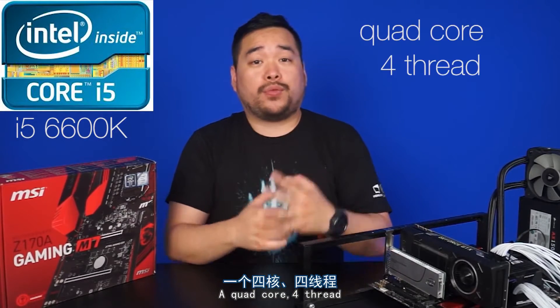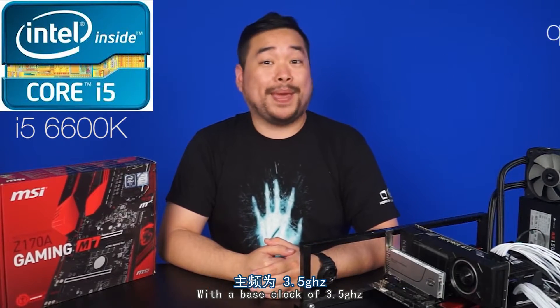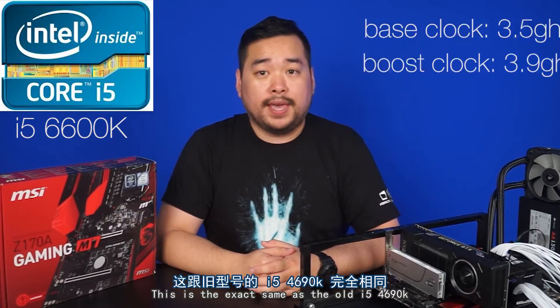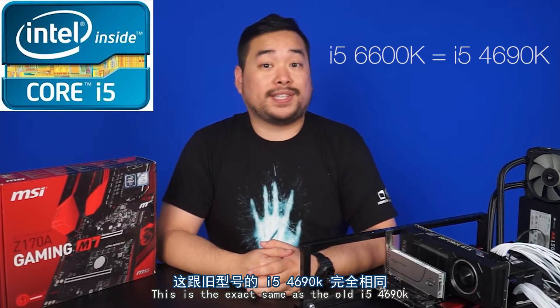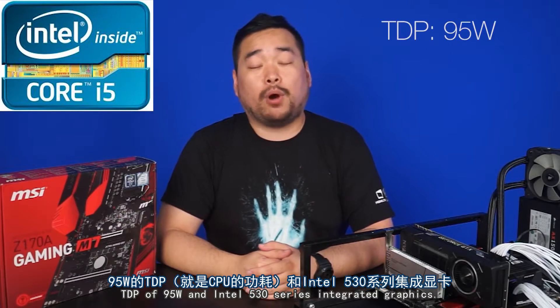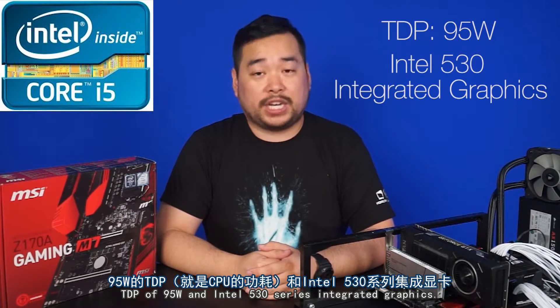We've got two processors with us today, and they'll probably be the ones you see the most often. The first is the i5-6600K, a quad-core, 4-thread, 14nm processor with a base clock of 3.5GHz and a boost clock of 3.9GHz. This is the exact same as the old i5-4690K, with the only changes being a slightly higher TDP of 95W and Intel 530 series integrated graphics.